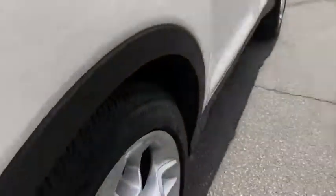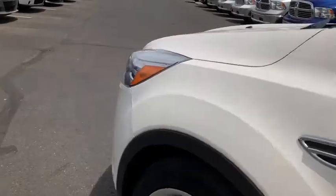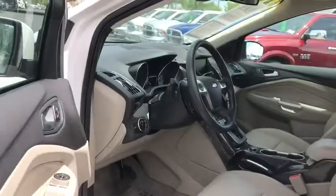This vehicle is Carfax certified one owner and qualifies for Carfax buy back guarantee. A vehicle like this doesn't come along every day. Come in and get it before someone else does.